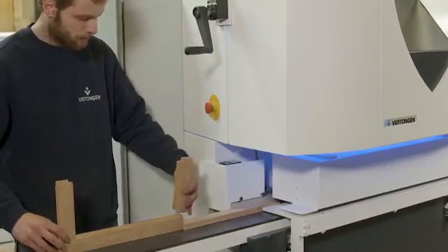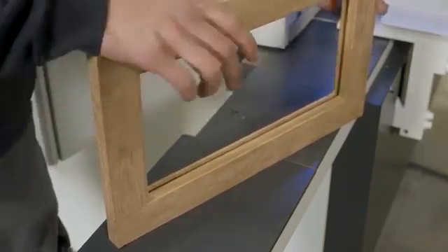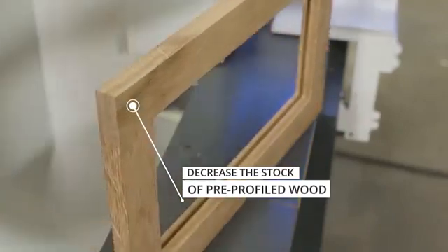In a short time, you've produced a complete-sized kitchen frame. This Profil molder allows the customer to decrease the stock with lengths of pre-profiled wood. Now he can cut and size, cope and stick on demand.